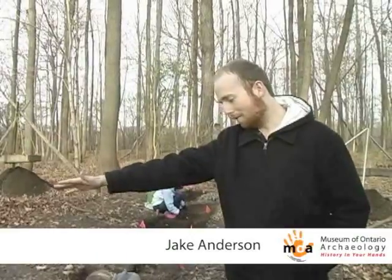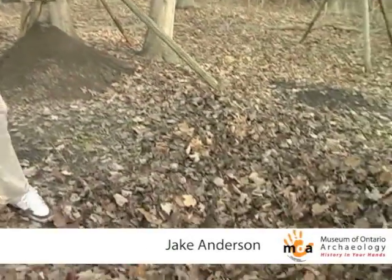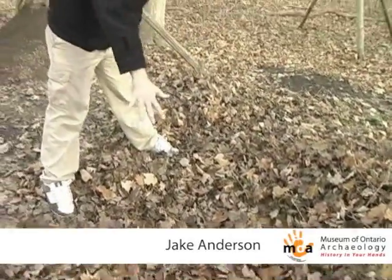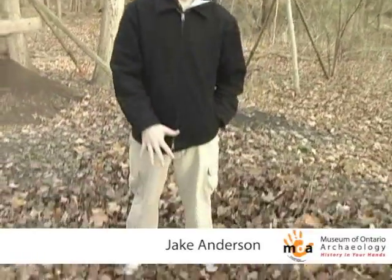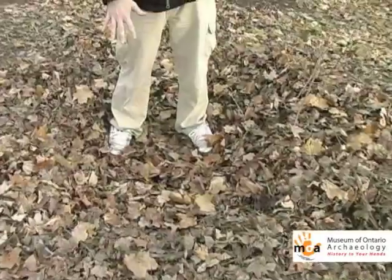This would have been more or less one wall of the longhouse. And if you look over here, we can still see in areas that we have not yet excavated these depressions in the ground. And if I stand in here, I can give you a better idea of how low these go. This has not been excavated yet, but this tells us that a storage pit was probably located here.